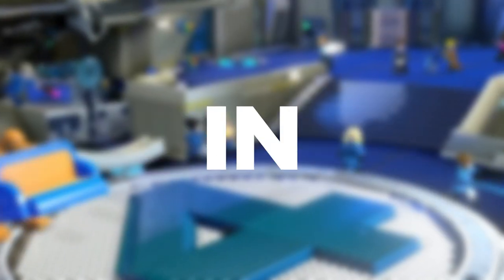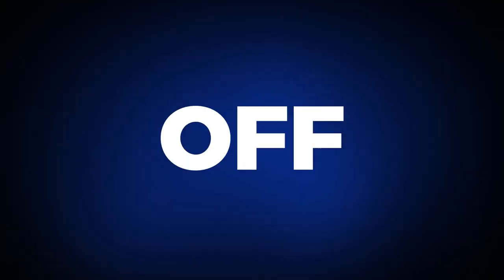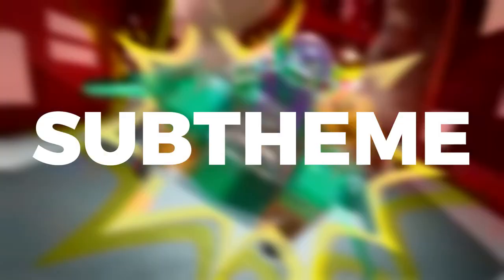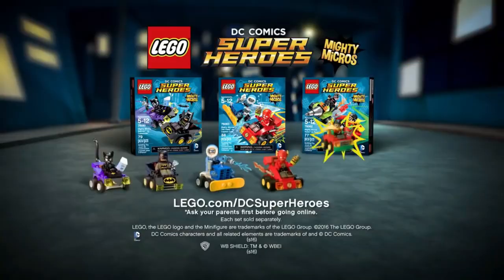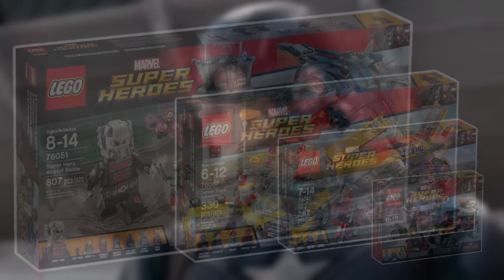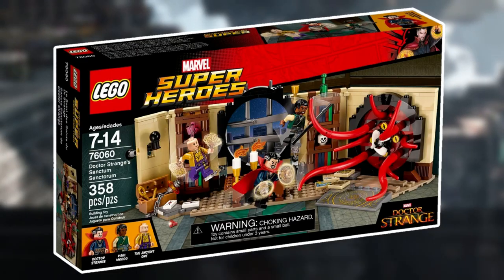2015 gave us six sets in conjunction with Age of Ultron, two off the Ultimate Spider-Man, a set based off the first Ant-Man movie, and a direct-to-consumer Helicarrier. 2016 introduced the Mighty Micro sub-theme to both the Marvel and DC line. In addition, we got two sets based off Avengers Assemble, three off Civil War and the Ultimate Spider-Man, and a final set based off the first Doctor Strange movie.